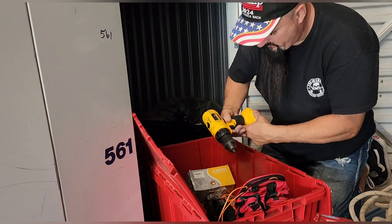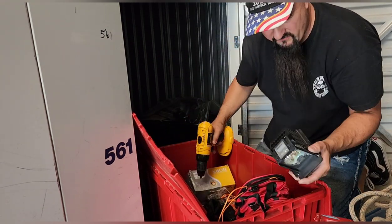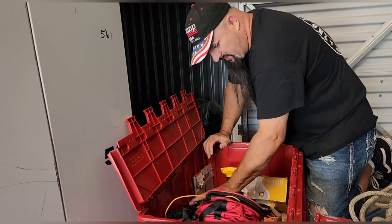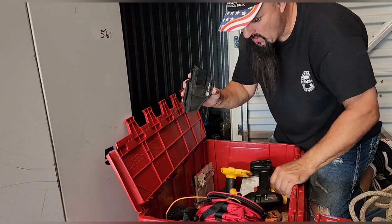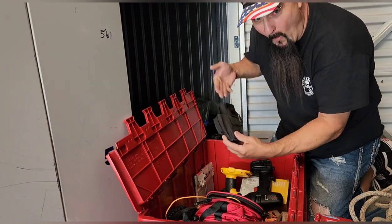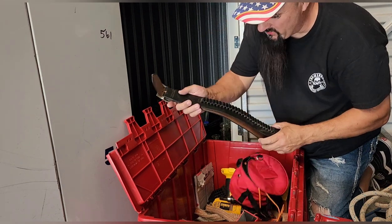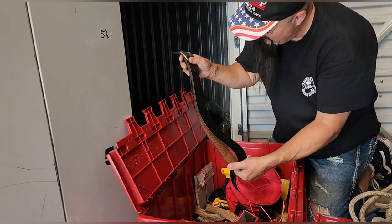We got a DeWalt drill — looks like brand new. A little light, that's a projection light for a DLP TV. We got some straps in here. We got another drill. There's a gun holster! It's a holster — can we find what goes in it? And a belt — look at that. We got an ammo belt!